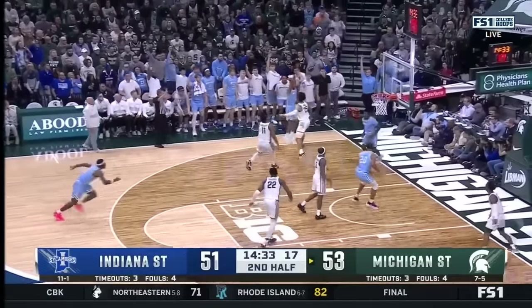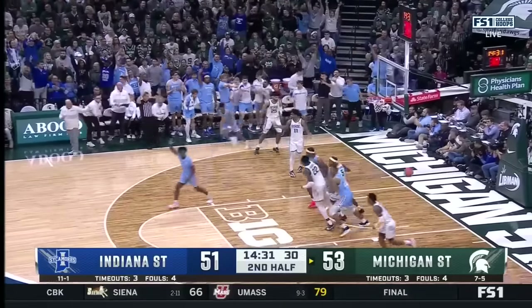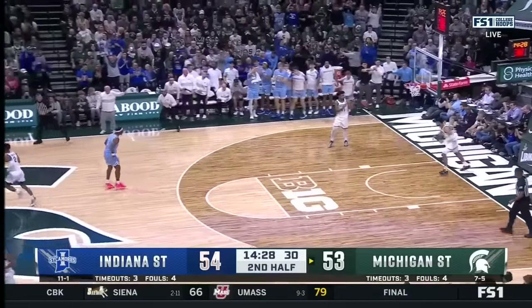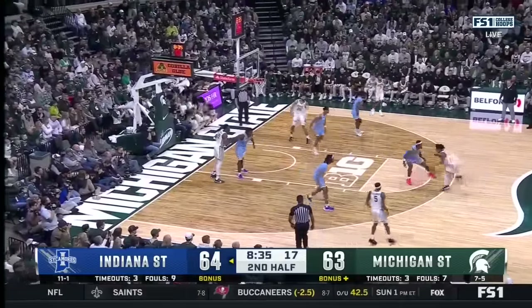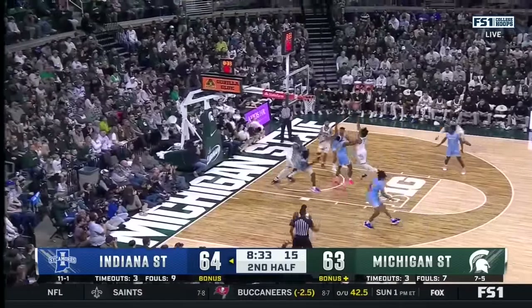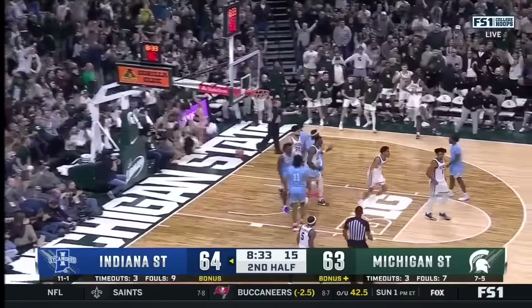Into the corner for three — and the Sycamores have the lead! And now it's a rub over the top. Go green! Go white! Hogarth puts it on the deck, spinning around — and one!